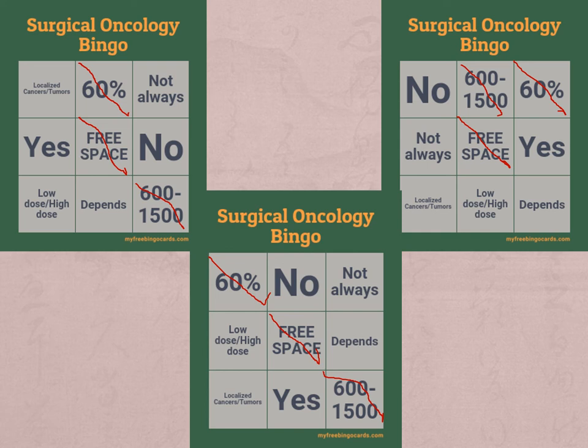Question number three: are biopsies considered part of surgical oncology? That was a trick one — it depends, because there is no straight answer. And would you look at that — the board in this corner has reached bingo. Next question: is surgical oncology always indicated to improve survival? If you said no, you would be correct. And the last and final board has made it to bingo.